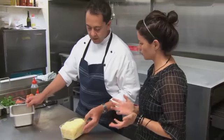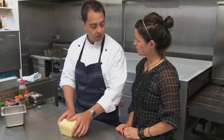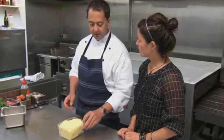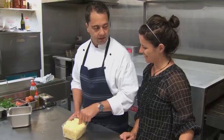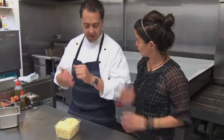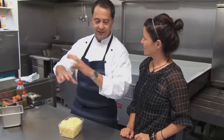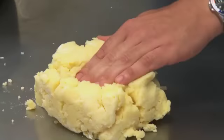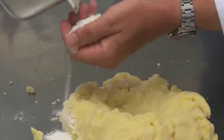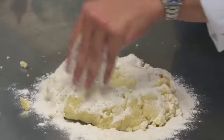Now, do you have to use a certain type of potato? I use agria potatoes. I think New Zealand potatoes are really good because they're quite dry and starchy. And the technique for cooking the potatoes is important. I cook the potatoes with the skin on — they can be big or small, always whole — in salty water, like you cook pasta. And about 300 grams of flour.